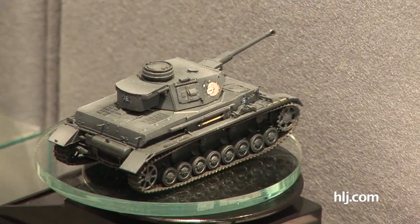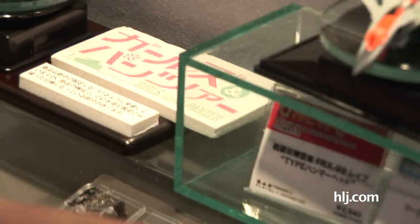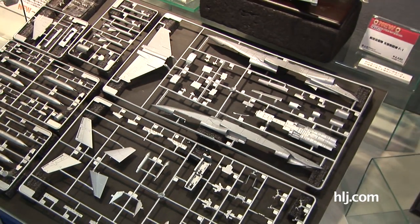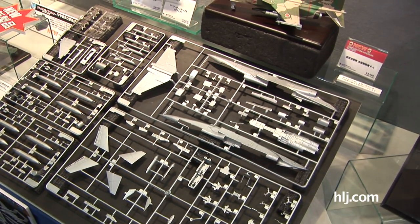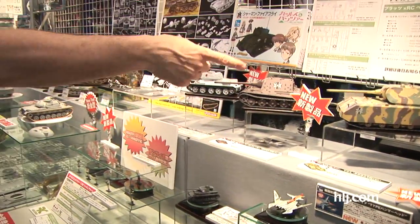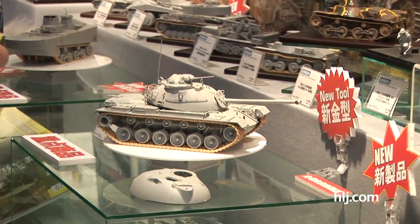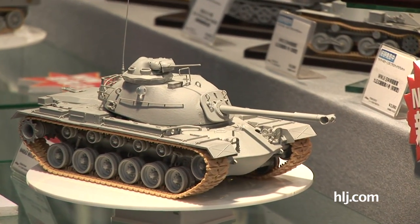Now shifting gears a little bit — this is the sprue shot of the upcoming F-1 in 1/72nd scale that PLATS will be doing, so new aircraft coming there. You've got the Girls und Panzer heavy armor: Jagdpanzer, the Mouse, and the T-34. And in other armor news, here's a big one — it's an M48A3 Model B.